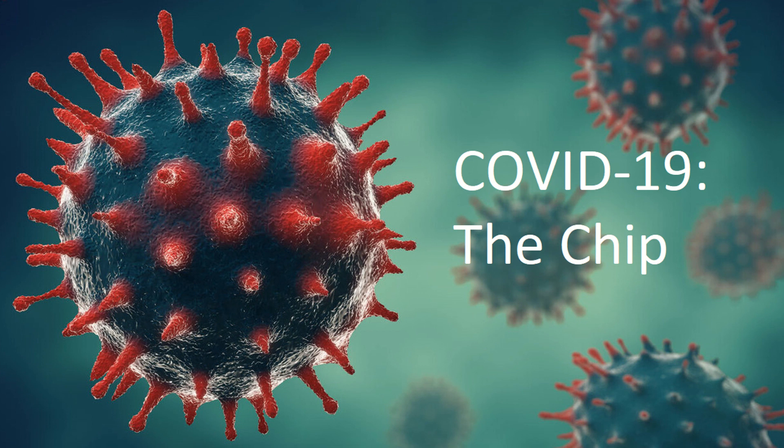The chip is embedded in a, quote, tissue-like gel and continuously checks a person's blood for the virus. Upon detecting the virus, the person is alerted to perform a rapid blood test, which can be done on your own, with results in just three to five minutes to confirm.